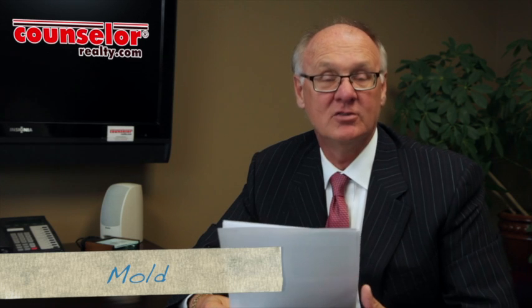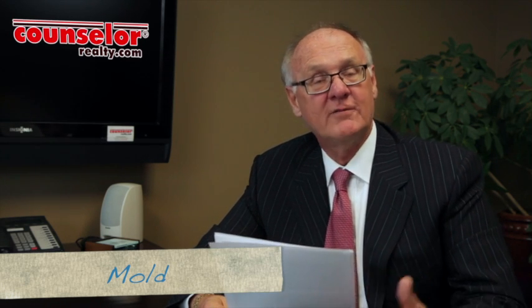And number ten — one of the biggest things that's shown up in our marketplace — has been mold. Mold is caused by water, and you've heard of black mold where people have gotten sick in their properties. So once again, a very big area and red flag to look at as you look at properties.